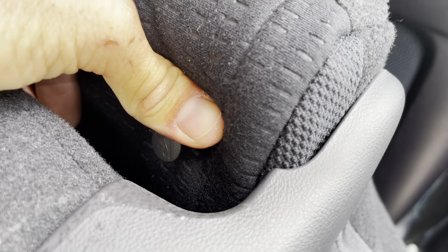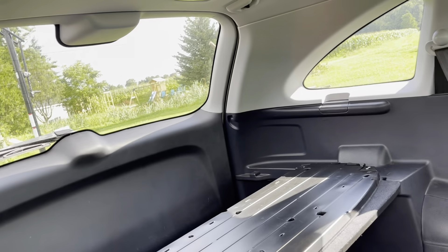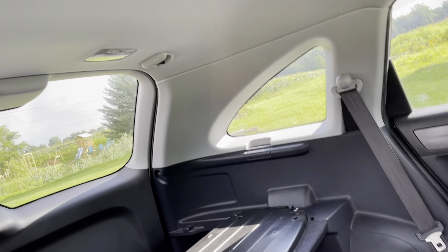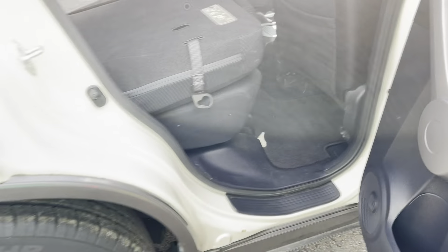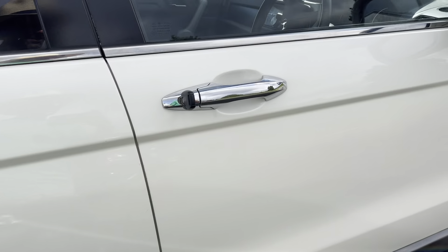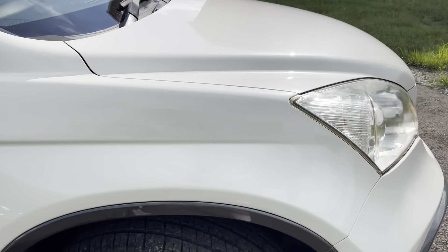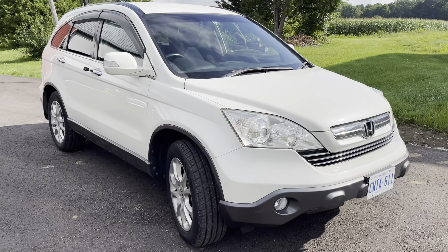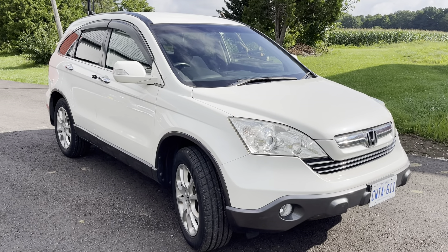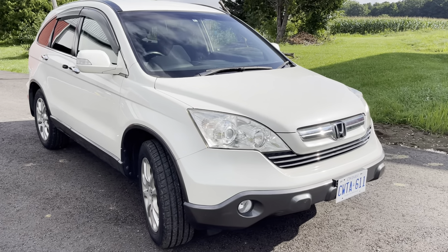Child seat tethers. In all, pretty nice shape for 15 years old and 77,000 kilometers. Thank you for watching.